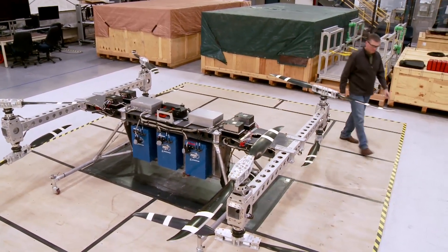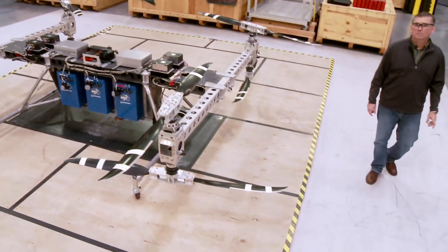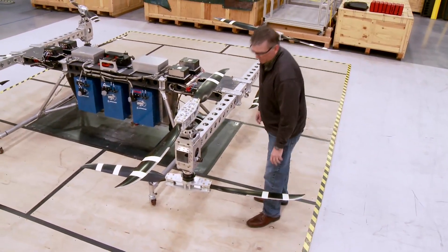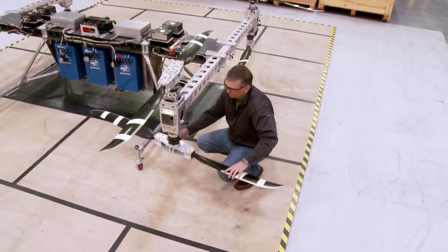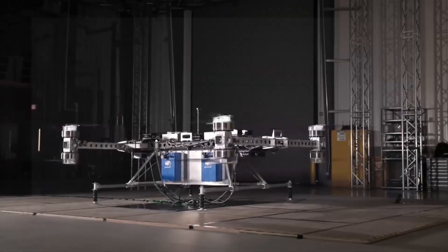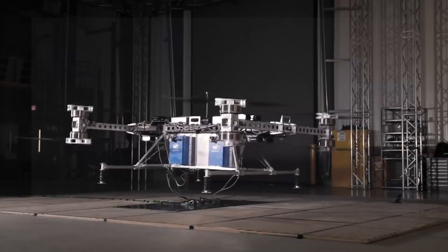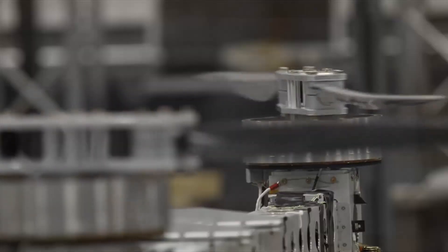The design is meant to carry a payload up to 500 pounds, meaning it could scale up to be even larger. Engineers launched successful test flights inside Boeing's Collaborative Autonomous Systems Laboratory in St. Charles, Missouri. One of the most amazing things about this project is that we were able to build this air vehicle from concept to first flight in three months.